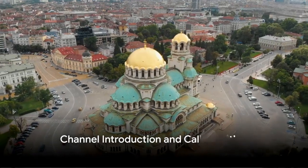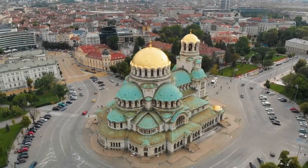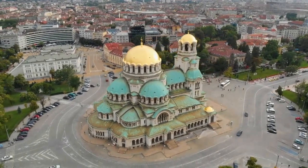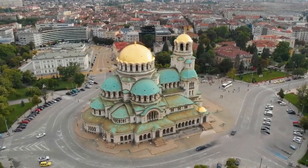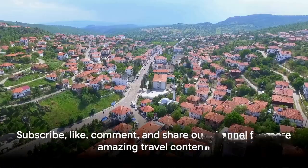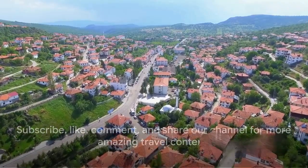Hello, welcome to Inspired Traveler, your ultimate guide to world exploration. We're here to unearth the hidden gems of the world, inspire wanderlust, and guide you on your next big adventure. Our mission is to make traveling more accessible and enjoyable for everyone.